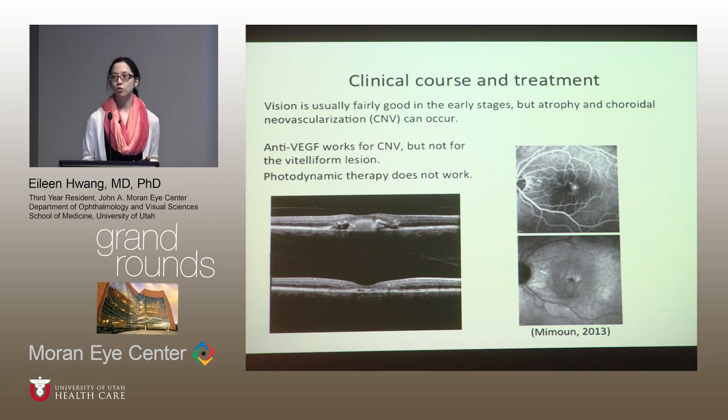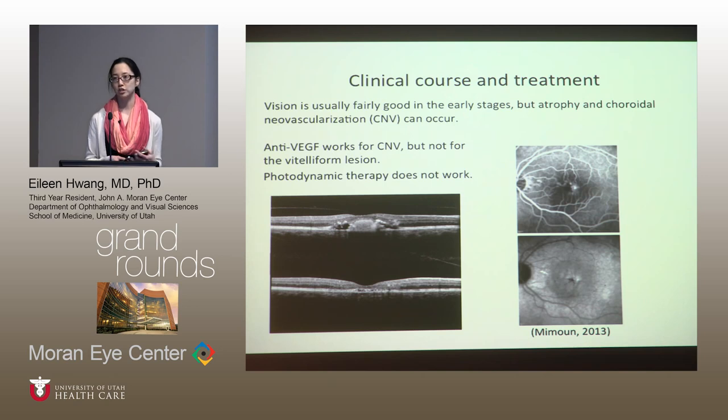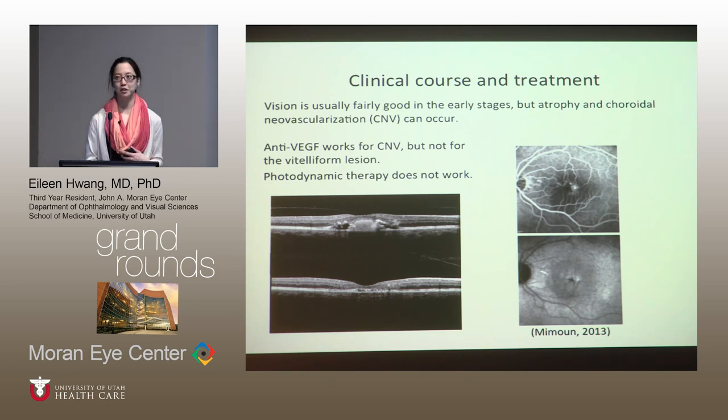Regarding the clinical course of adult vitelliform and other pattern dystrophies, they usually have a fairly good visual prognosis. Visual acuity can be somewhat decreased in the stage where they have a hyperreflective subretinal lesion on OCT. However, this lesion often resorbs over time and can leave the patient with atrophy, which can result in very poor visual acuity, such as count fingers. It's also possible for these patients to develop choroidal neovascularization. Anti-VEGF was tried but did not help visual acuity, though it did work for CNV secondary to adult vitelliform. PDT did not work.